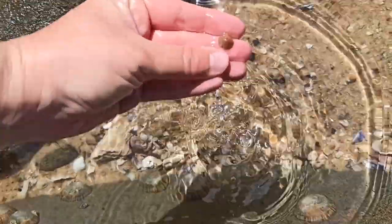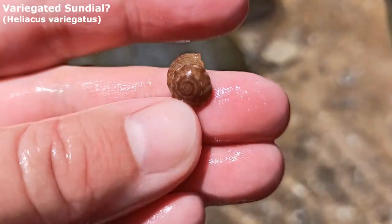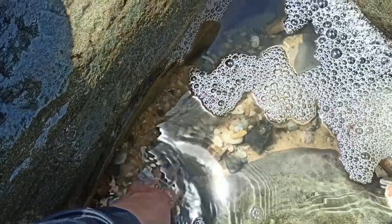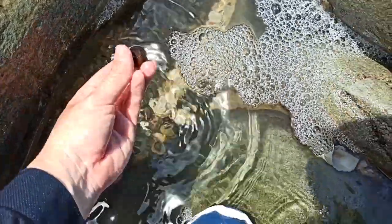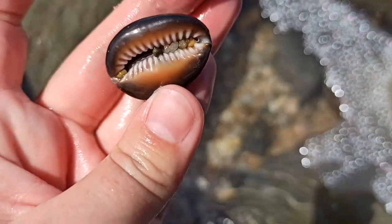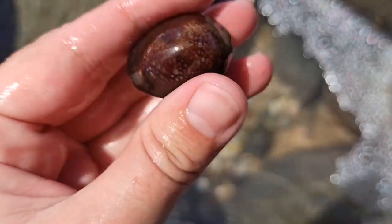Hold on — this little guy right here. It's a sundial. Not sure if it's a variegated one, probably is. Let's take a look at you. Oh, he's a nice snakehead. Get a load of him. You're pretty gosh darn good.